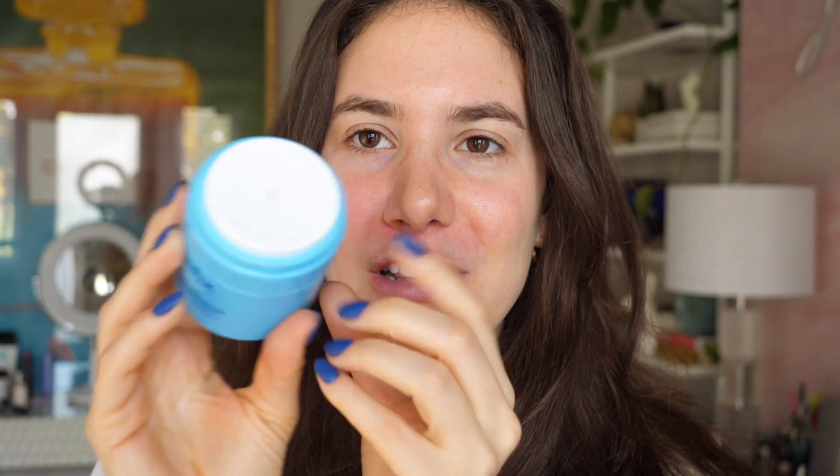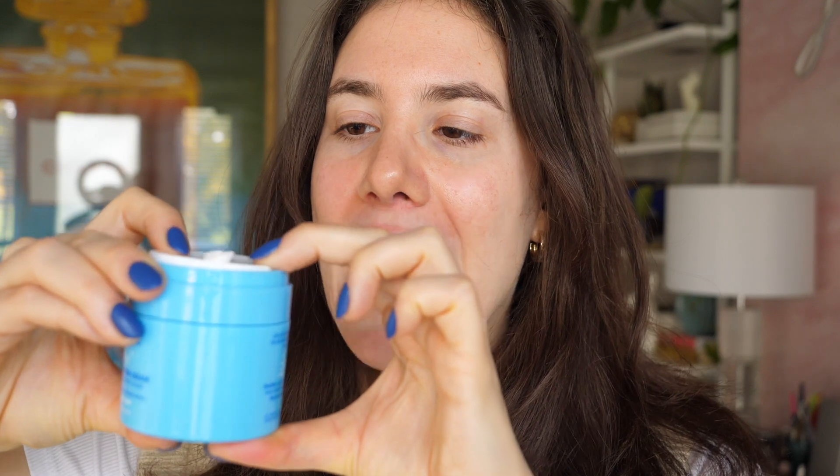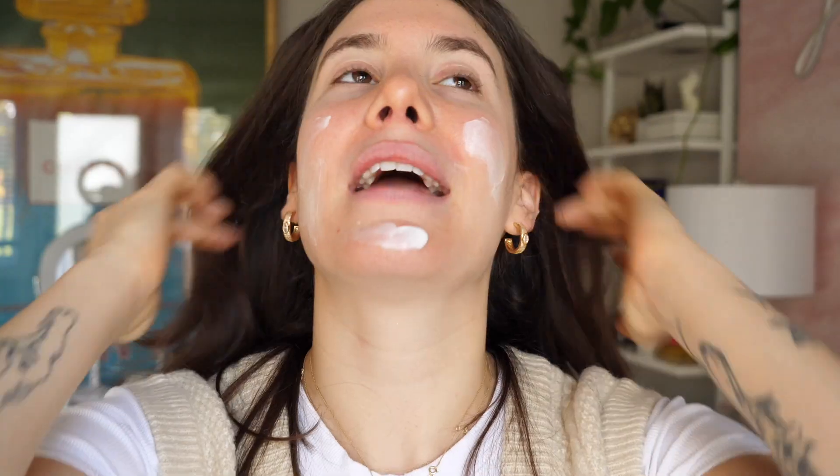Not only is this very hydrating, but it also helps a lot with inflammation and redness and keeps my skin feeling balanced consistently throughout the entire season. The packaging is a push dispenser, which I love because it's so much more hygienic than dipping your fingers into a jar. You just push down and it dispenses the perfect amount of product.